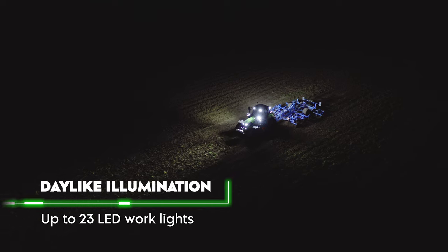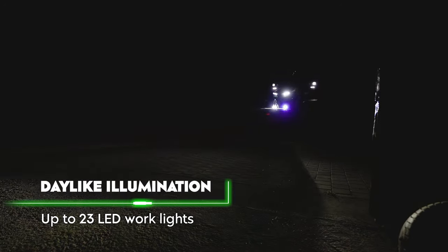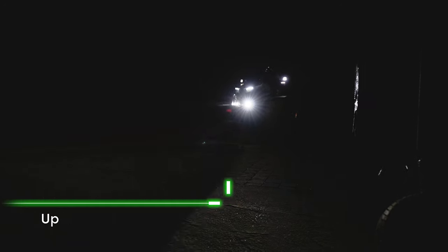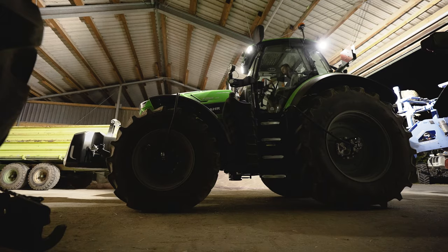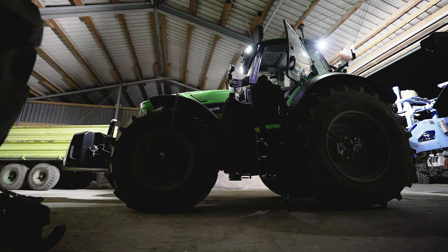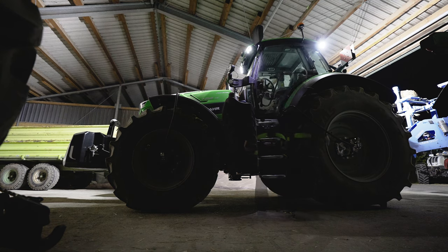The 23 LED work lights generate a light output of 50,000 lumens, keeping you fully concentrated even late at night. Thanks to the coming-home function, you can safely leave the parking spot of your new Series 7 TTV. The new Series 7 TTV is a true all-rounder, offering the best technologies for professional farmers and contractors.